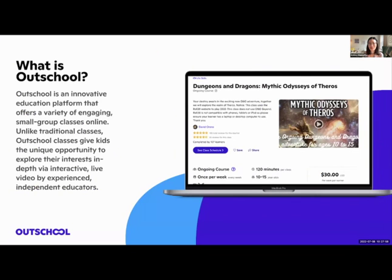At Outschool, if you haven't heard of us, we offer online classes for learners. They're usually small live classes held over Zoom, and our core users tend to be between the ages of 8 and 12, though we do have classes for children as young as 3 and as old as 18. In addition to traditional curricular classes like a semester-long third-grade level math class, we also have a large community of learners who take interest-driven courses.